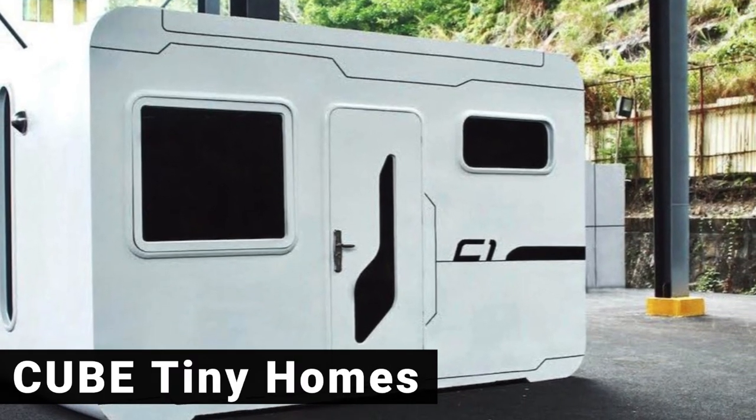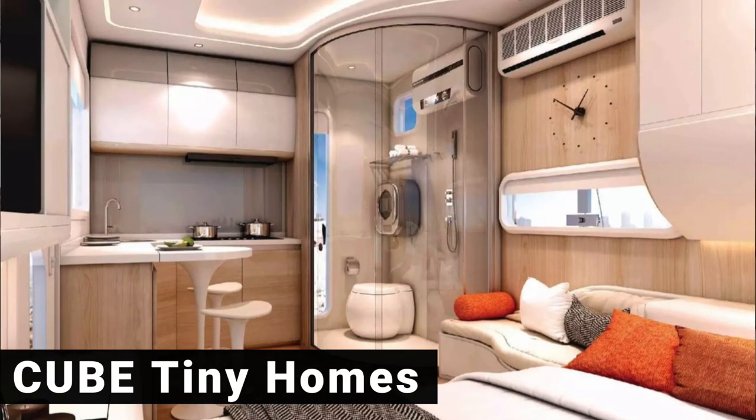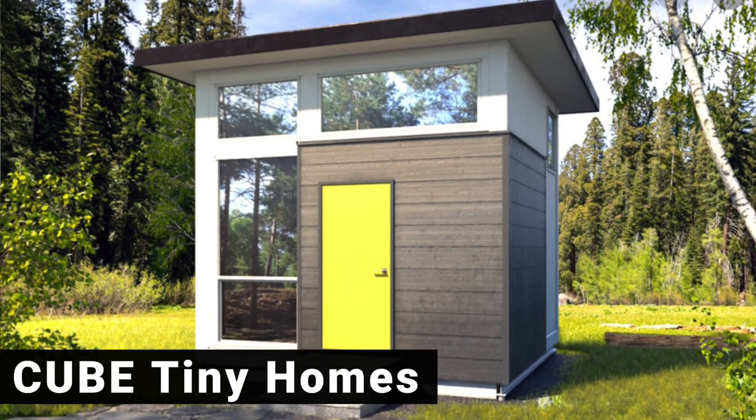Another type of tiny home that's piqued people's interest is a cube home. These houses kind of remind me of IKEA, but they offer the same kinds of things that many tiny homes offer — they just give it that nice square modern look.